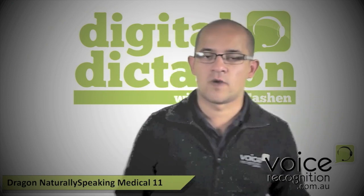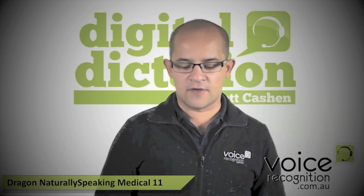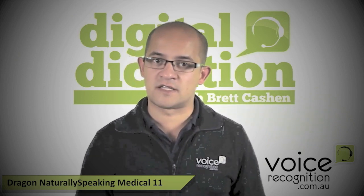Today on Digital Dictation we're going to take a look at the new Dragon Medical 11. They haven't had a medical product for Dragon since they stopped version 10 back in August 2010. But in November of 2011 we are getting Dragon Medical. In the past, Dragon Medical has been done as a professional edition bundled with a medical vocabulary.